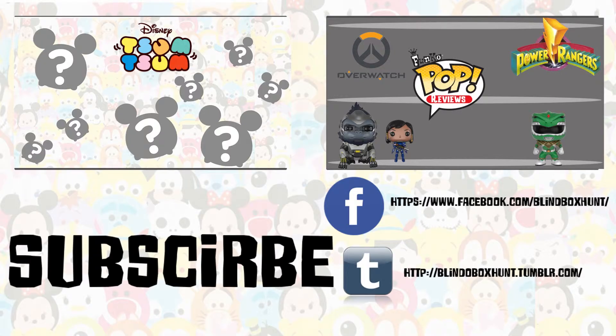Hey guys, if you want to see another one of my videos just click on the annotation, and if you're on a mobile device the link will be down below in the description. Don't forget to hit the subscribe button and like and comment on the video — see you in the next hunt!